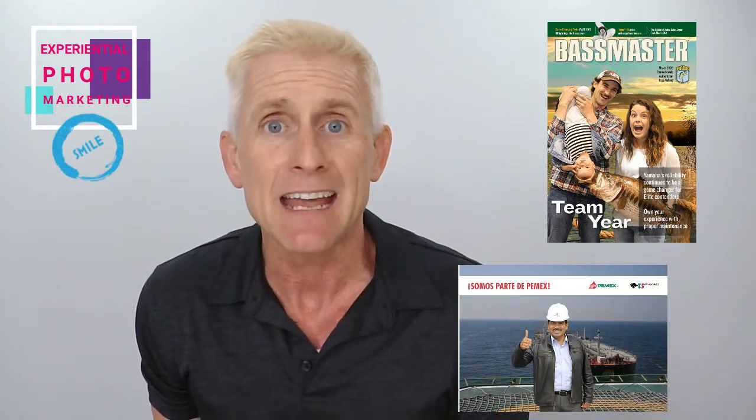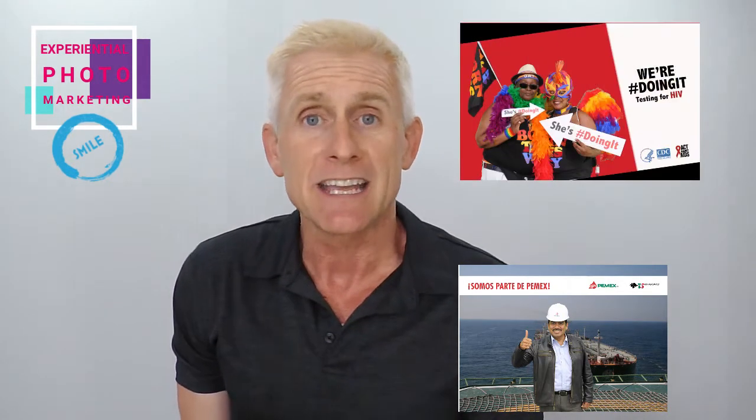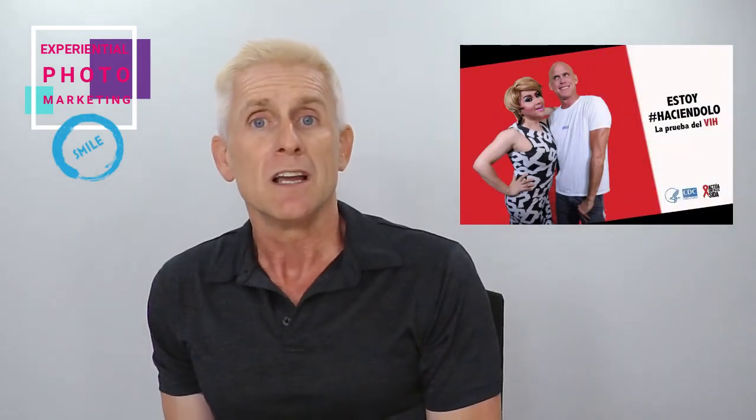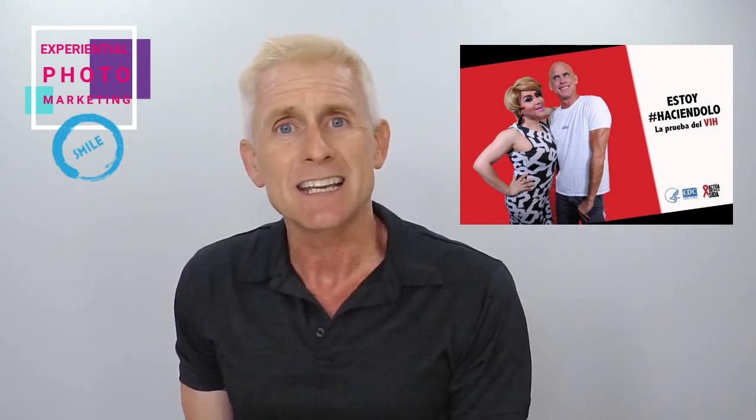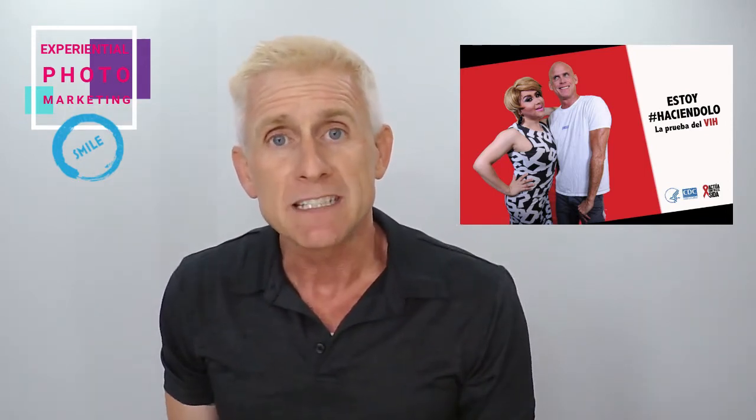We've used experiential photo marketing not only for brand awareness, television shows, and movies, but to promote specific messaging that a particular business may have. For example, if you're doing outreach to diverse communities like the LGBTQIA community, you can set up a photo experience specifically targeting that community to bring them into your brand family. We've also worked with government groups to promote consumer awareness messaging at green screen photo booths nationwide — in this case, Act Against AIDS, promoting a message of safer sex to the LGBTQIA community.